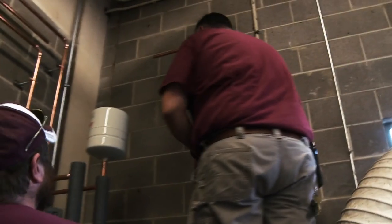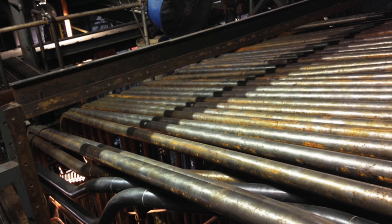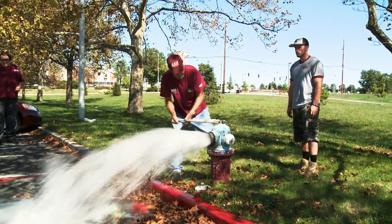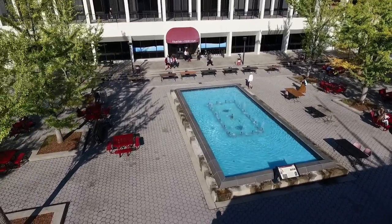The plumbing department is responsible for maintenance and repair of all plumbing fixtures on campus, with miles of piping underground and in the buildings. We handle the maintenance and repair of all the sanitary sewer stations, fire hydrants, swimming pools, spas, whirlpools, and fountains.